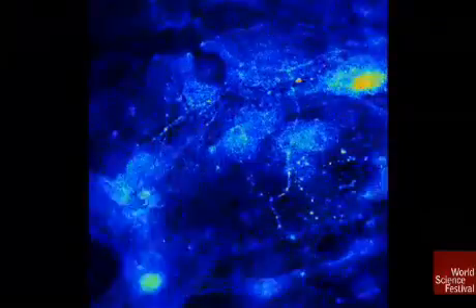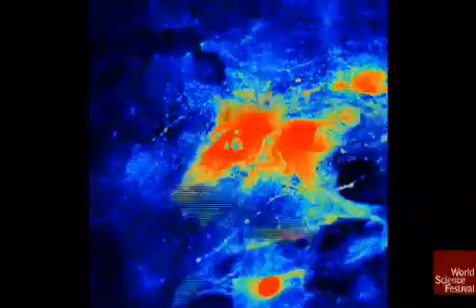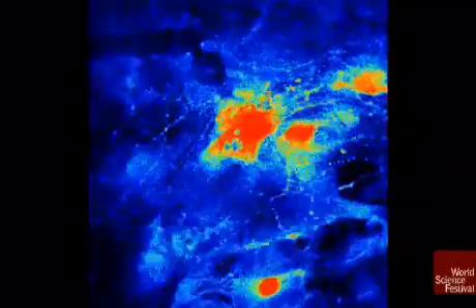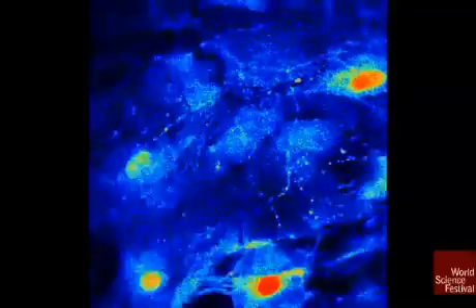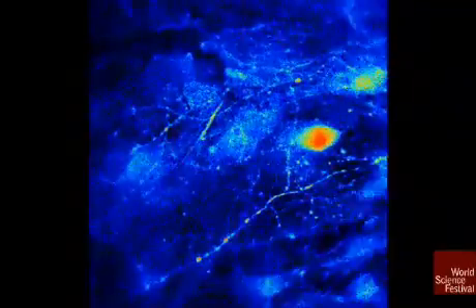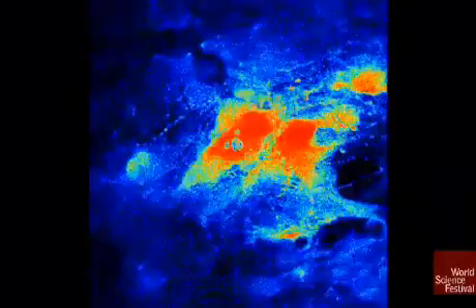I put a dye into these astrocytes, and the brighter the fluorescence, the warmer the color. And these cells are communicating. This startled neuroscientists — they're not communicating using electricity. And not only are they communicating with each other, when I stimulate the neurons, it looks like lightning bolts — the glial cells respond. The glial cells responded.